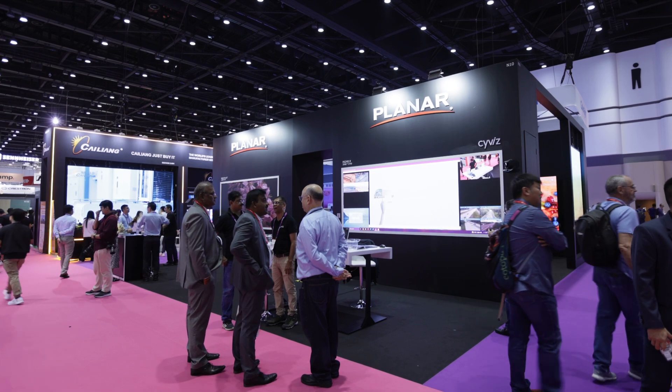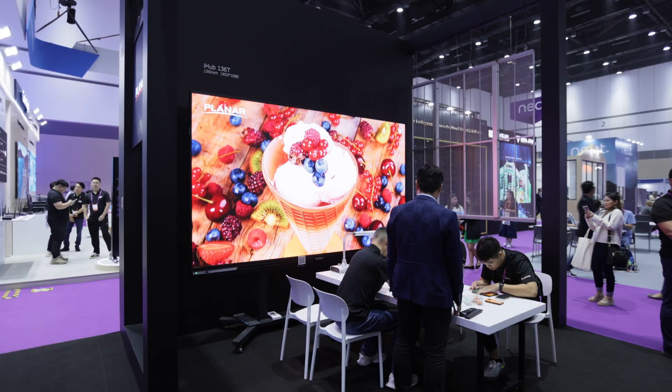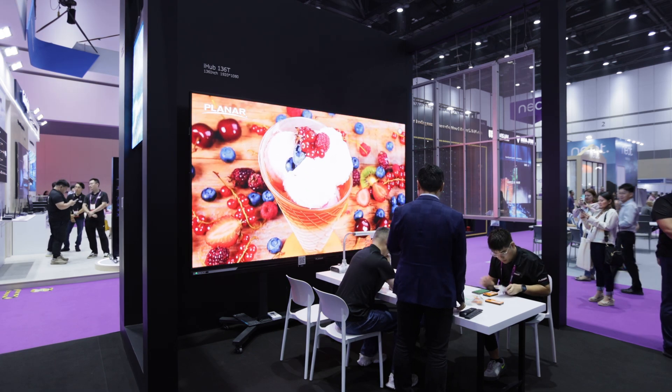So now we bring the product. We joined Infocom 2024 — the Bangkok Infocom show. This is not the first time, and this time we bring a new product.